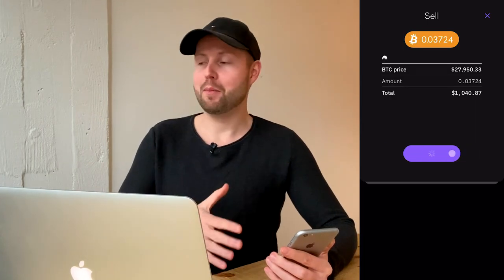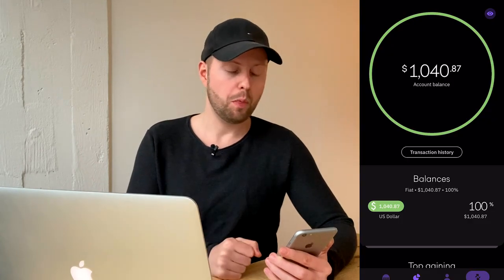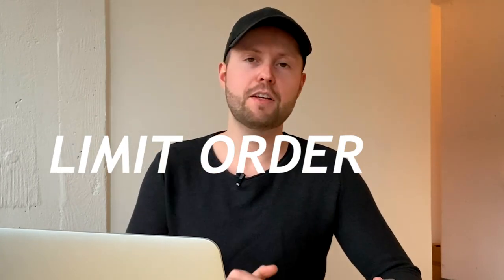I sold, but again got matched with a price worse than what we could have gotten, leaving us with $1,040. For my next order I'm going to use a limit order, which lets you pick a specific price — the order only executes if that price is met, so you don't leave anything up to the exchange. Still a good profit on the first trade.